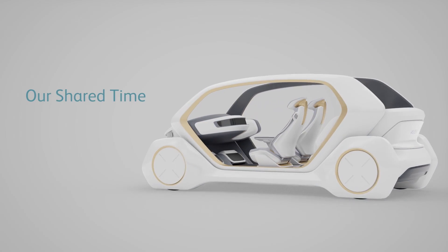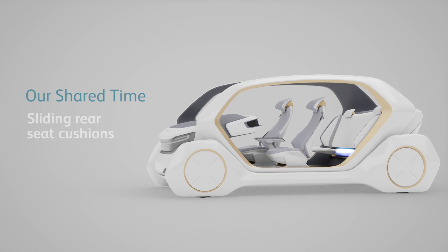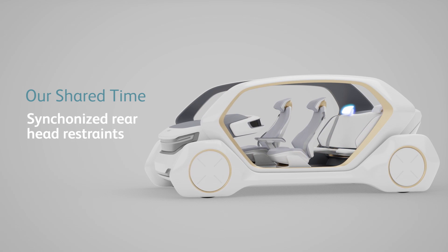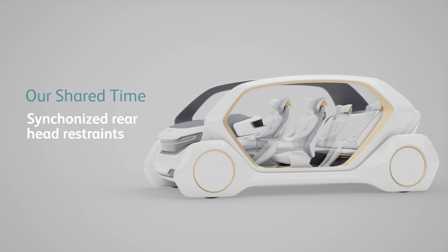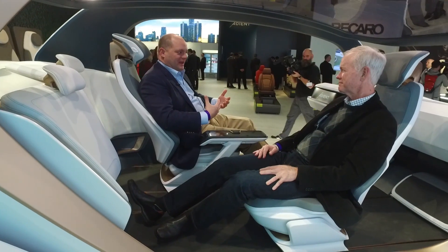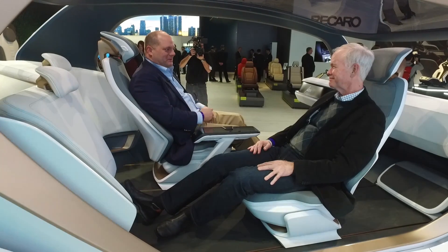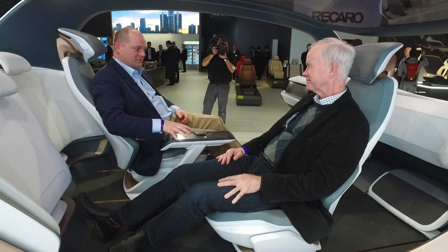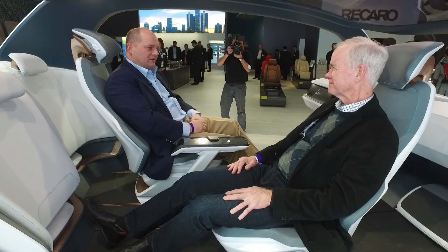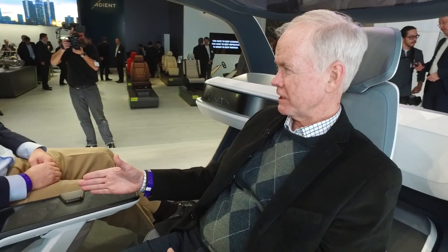There are a lot of different things being added here. This is kind of a ride sharing type of vehicle — it's not a personal vehicle per se. As we get into ride sharing, individuals are going to have different requirements. How do you pay for the car? There are different ways to have a commercial solution for that.